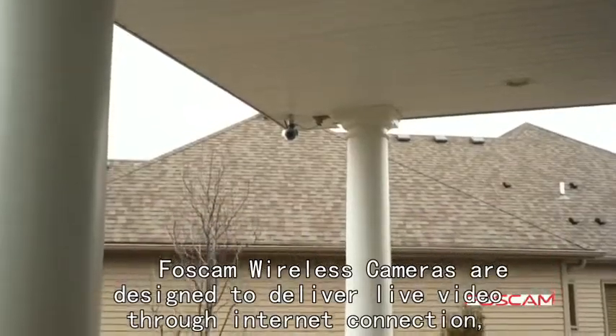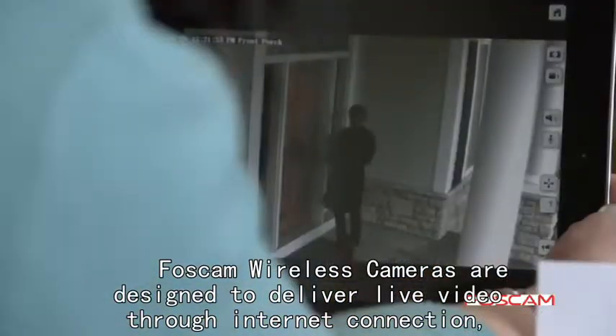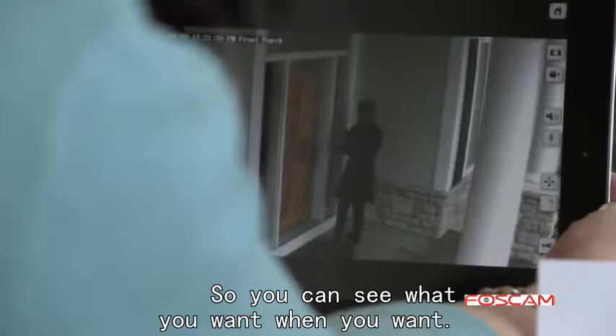BossCam wireless cameras are designed to deliver live video through an internet connection so you can see what you want, when you want.